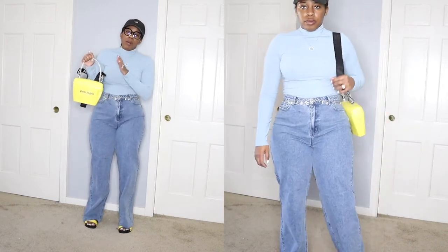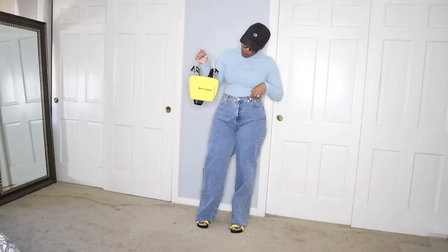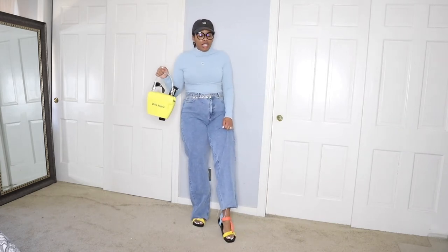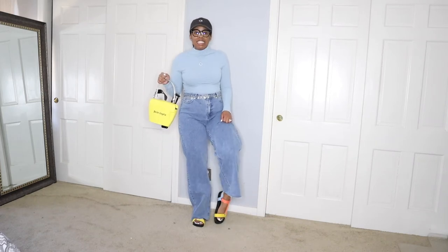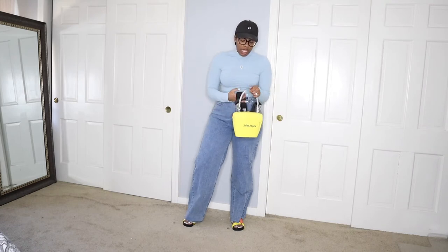I have on a silver belt because I'm pairing my Palm Angels bag, and I wanted to go with all silver hardware today. This is my Palm Angels bag — I chose the yellow one to match the yellow on my shoes. For shoes, these are dad sandals from Zara I got last year. I can't stress enough how comfortable they are. If you don't have dad sandals, try to get some — they're a must-have for your spring/summer 2021 wardrobe.